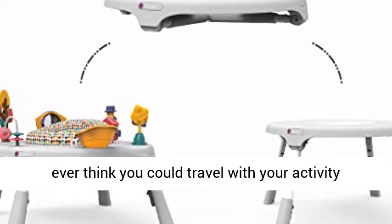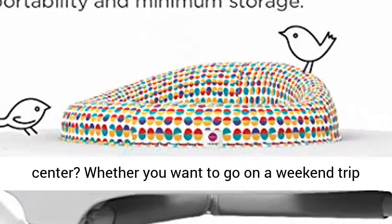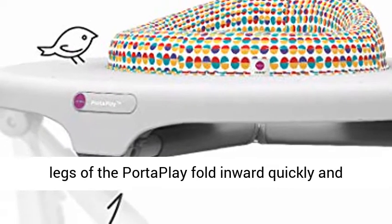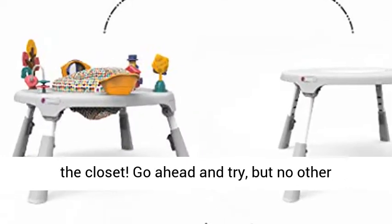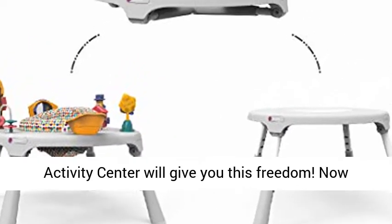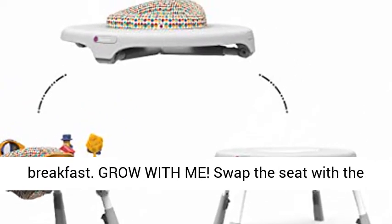Foldable Travel Activity Center: did you ever think you could travel with your activity center? Whether you want to go on a weekend trip or simply store away your PortaPlay, the patented legs fold inward quickly and easily, allowing you to store it in the trunk or in the closet. No other activity center will give you this freedom.